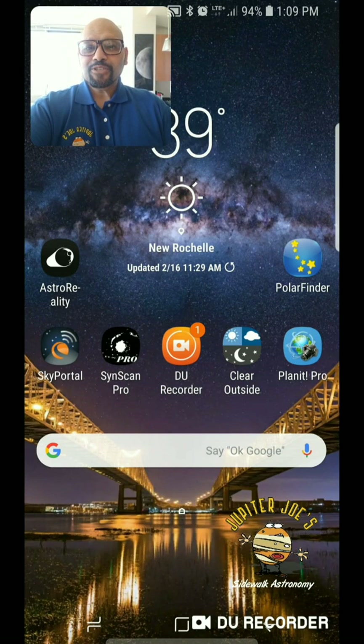Hey there, Jupiter Joe here with Jupiter Joe Sidewalk Astronomy. I wanted to take a moment to give you guys a quick review of a new application I'm using for astronomy outreach. As many of you know, I do tons of outreach — I bring telescopes all over the tri-state area. Whenever we come out with the telescopes, one of the biggest, most beautiful items we're always looking at is the moon.